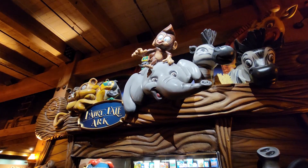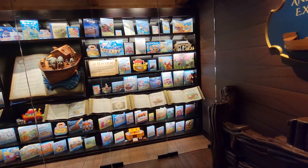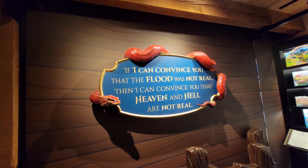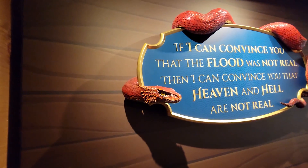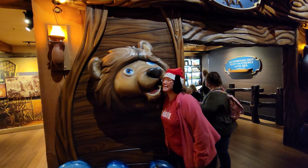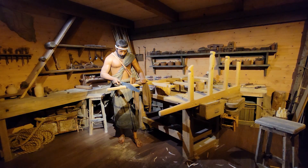I like the animatronics, don't you? They kind of look real! There's a little collection of all the different Noah's ark books over the years — oh wow, I remember that book right there, I had that when I was little! If I can't convince you that the flood was real, I can't convince you that heaven and hell are real. Everyone died except for the eight people in the ark.